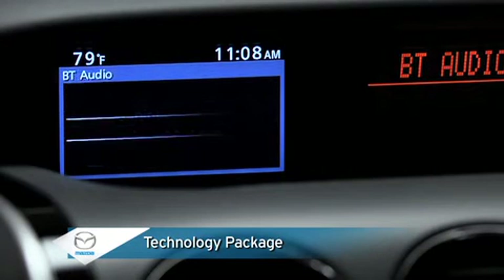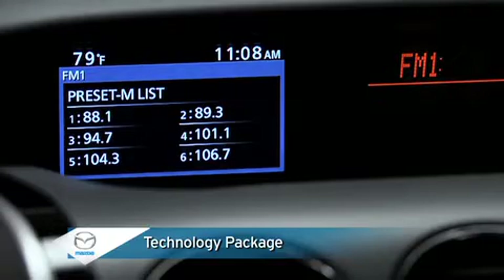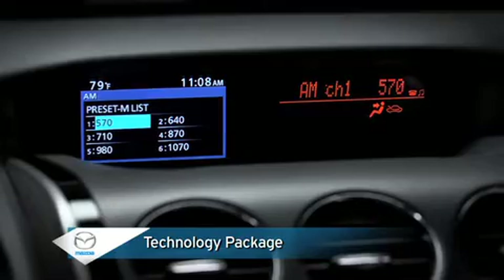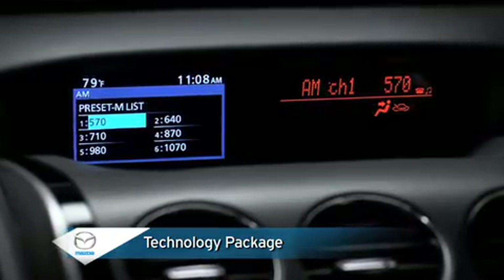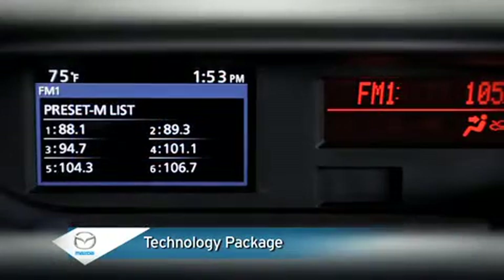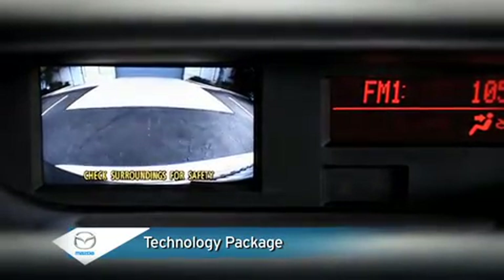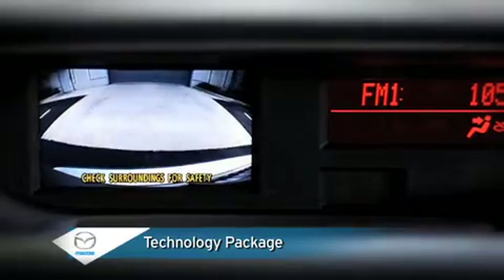A full-color multi-information display shows time, outside temperature, audio system, trip computer, maintenance monitor, and other information in a single, easy-to-read location. An included rear-view camera displays whenever the transmission is shifted into reverse, so you can steer clear of any objects in your path.